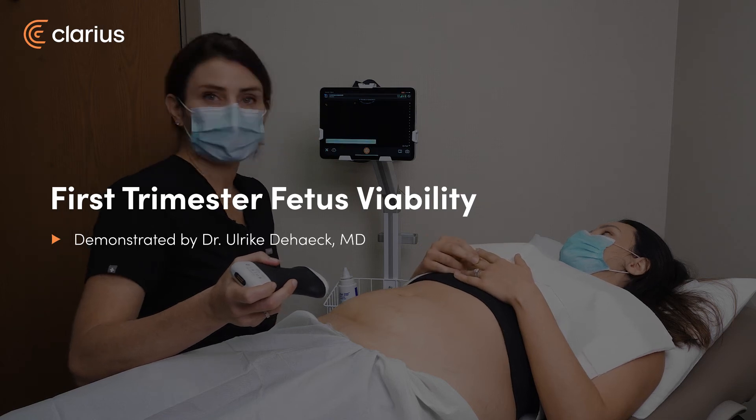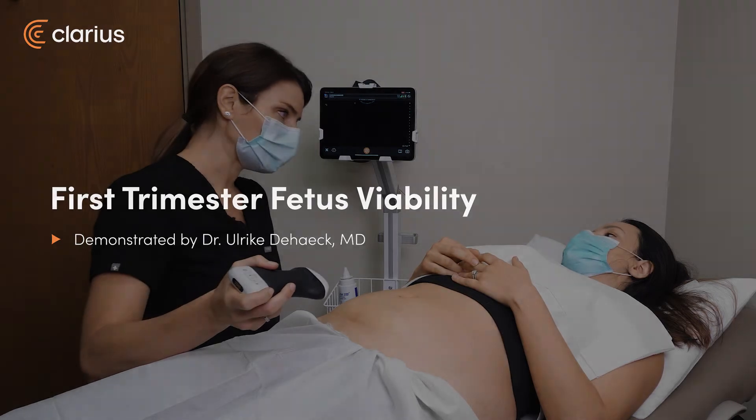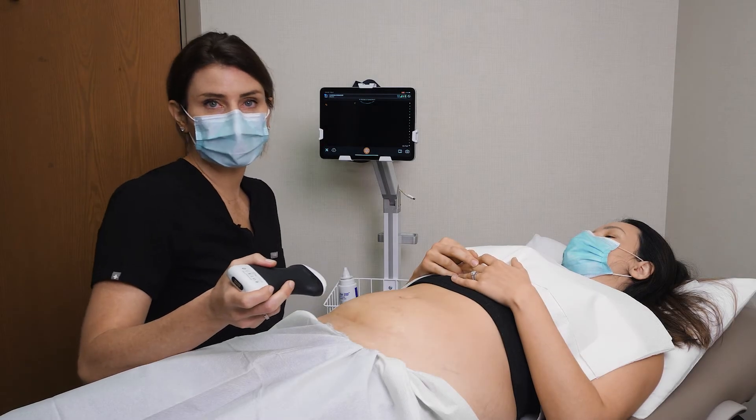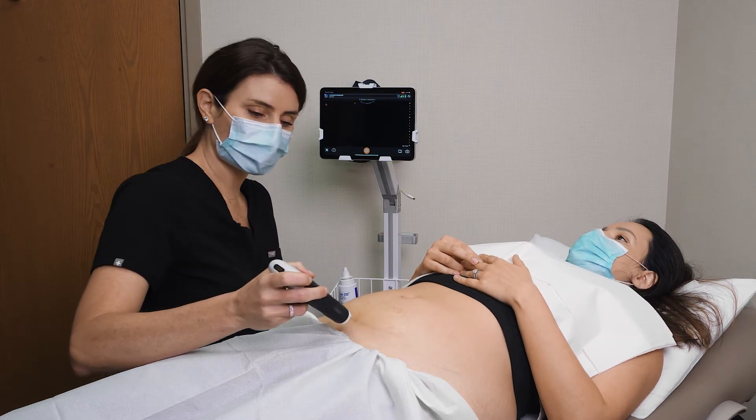Our patient comes into clinic. She's about 11 weeks by last menstrual period and she's worried because she's had some cramping and bleeding. So we're going to do a bedside ultrasound and have a look at the viability of the fetus, and check the fetal heart rate in M-mode as well.